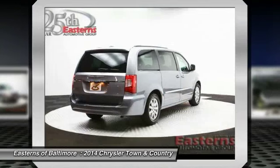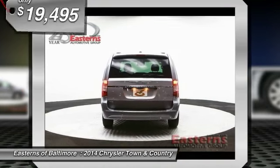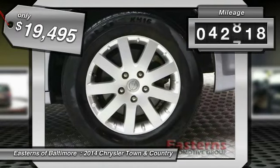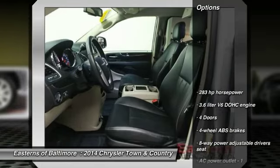Seat 7 comfortably and choose from stow-and-go seating or the innovative swivel-and-go seating, and is priced below $20,000. This vehicle has less than 45,000 miles. Here are some of this vehicle's great options.